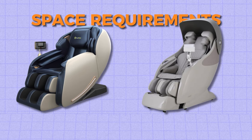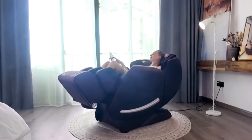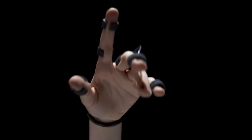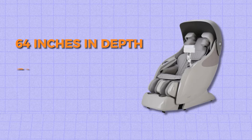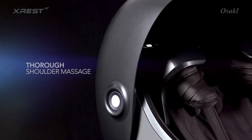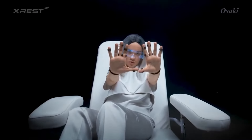Though both chairs offer advanced features, they differ in their space requirements and dimensions. The Real Relax Favor 6 is slightly smaller, measuring 57.5 inches in length, 28.33 inches in width and 42 inches in height, but still requires significant space especially considering its full range of motion and zero-gravity recline position. The Osaki X-Rest 4D measures 64 inches in depth, 31.5 inches in width and 60.6 inches in height, requiring enough floor space for full recline and footrest extension. Measuring your available space before purchase is essential.